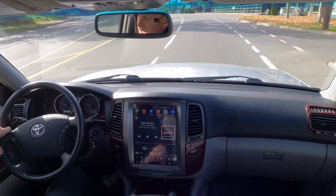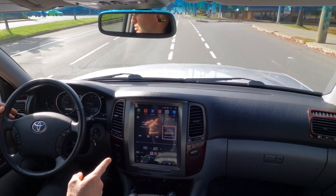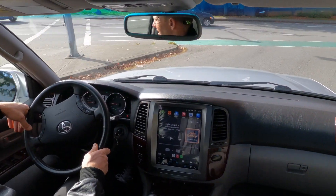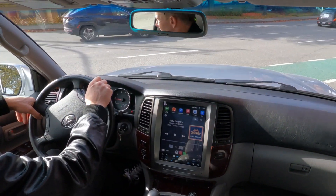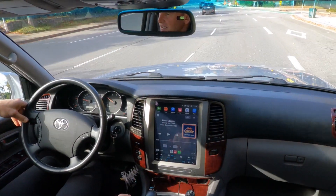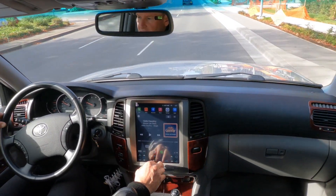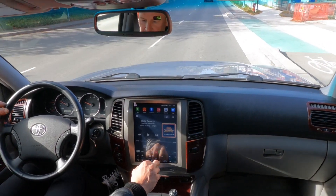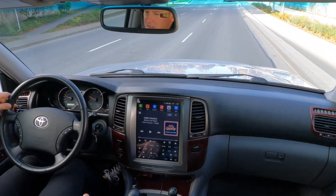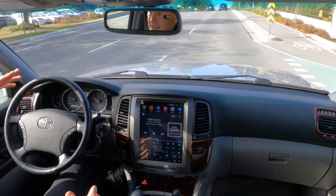The truck is all original paint and all original condition on the inside, with the exception of this very cool, very expensive upgrade to the center stack. This is an Apple CarPlay and Android Auto center stack — you can run both of those. It also controls all of your climate, which you can see down here. I've currently got it set on automatic and 20 degrees. It's got the power sunroof and basically everything.